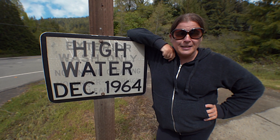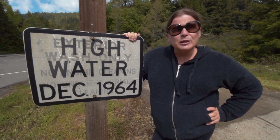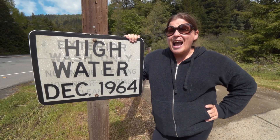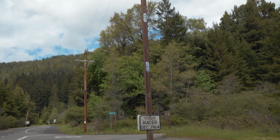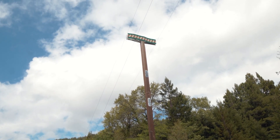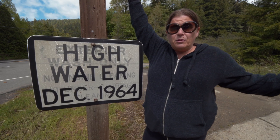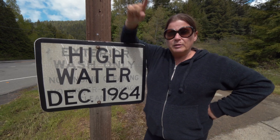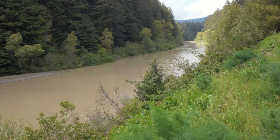Speaking of the water conditions these trees endure, there's a marker here for the flood of December 1964. This pole marks how high the water got — about 15 feet from where I'm standing. You can see that many of these trees were covered in 15 feet of water that year. It was the Eel River that flooded, and it crested 33 feet above the flood line.